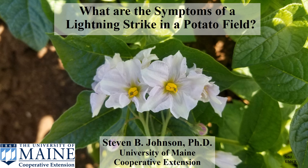This is Steve Johnson, University of Maine Cooperative Extension, bringing this information on what are the symptoms of a lightning strike in a potato field. A lightning strike can result in a large dead area or dying area in a potato field. Typically, the first thought and fear is that the dead area is late blight.